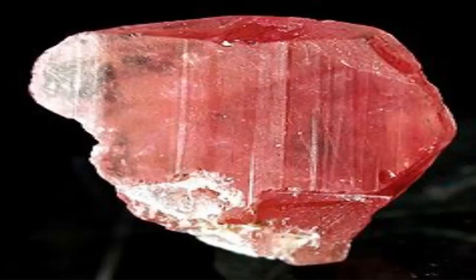Pezzottaite, also known as raspberry beryl, is a newly identified gemstone that was originally classified as beryl but has been scientifically distinguished as a separate mineral species. It occurs in a raspberry red color and its physical properties are almost identical to beryl.